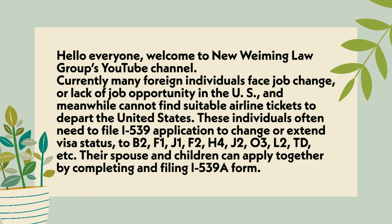F-1, J-1, F-2, H-4, J-2, O-3, L-2, TD, etc. Their spouse and children can apply together by completing and filing the I-539A form.